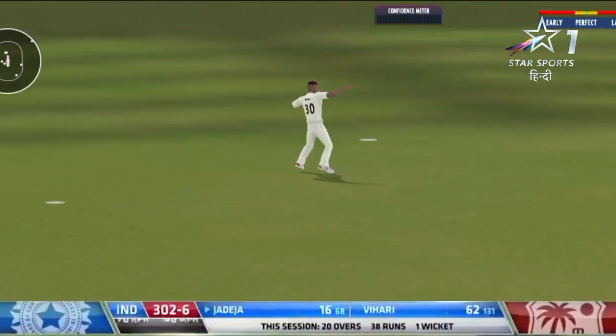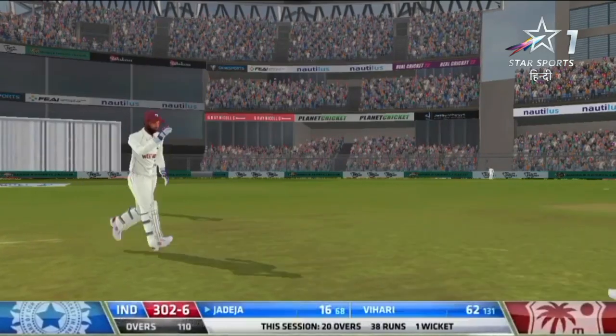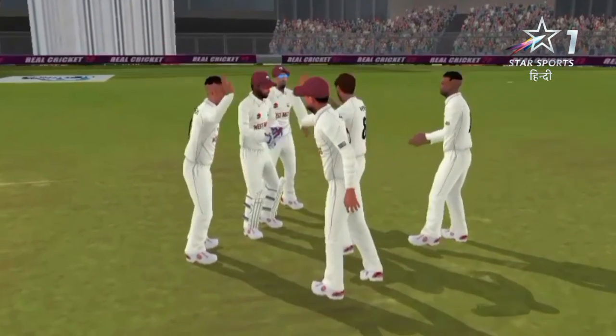Oh, this one straight up in the air — Jutei just got tired and had a big swipe. And it's very well taken by Bravo. Rakim Cornwall gets his just rewards.